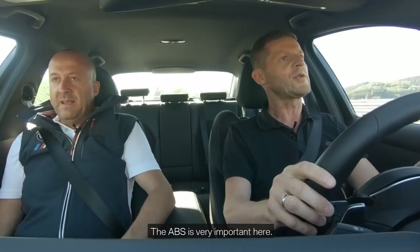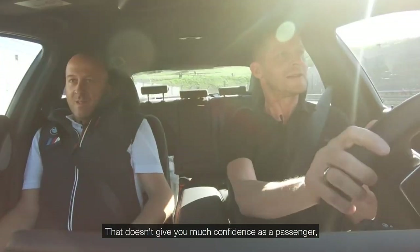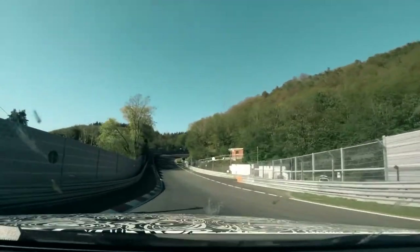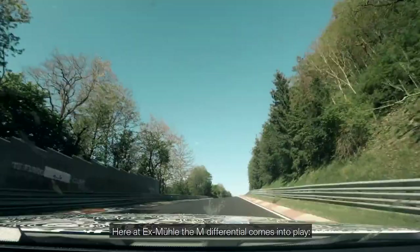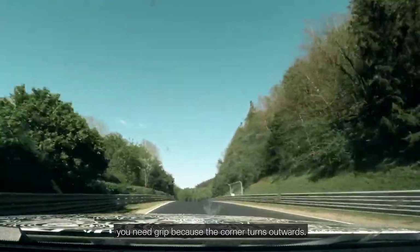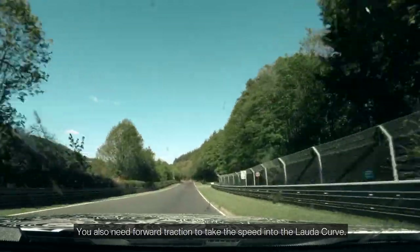Now we come to a significant braking point: Breitscheid Bridge. The ABS is very important here. There's an oil spill ahead — that doesn't give you much confidence as a passenger, but Peter's driving does. Here at Exmüller the M differential comes into play. You need grip because the corner turns outwards, and you also need forward traction to take the speed into the louder curve.